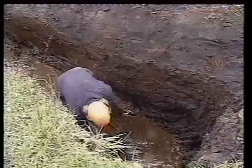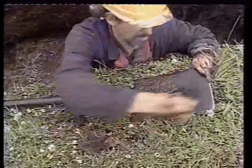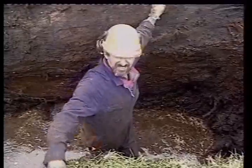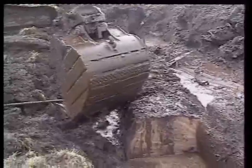Some Kauri leaves amongst here — that shows the preservation properties of the peat swamps. Never found any bones, any insects, or nothing like that as yet. This is the first time this log has seen the light of day for thousands of years. Kauri leaves.